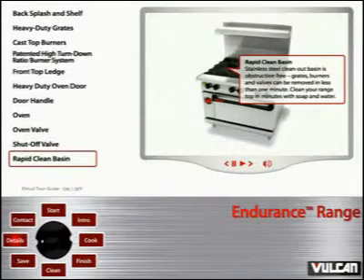Graphic clean basin: Stainless steel clean-out basin is obstruction-free. Grates, burners and valves can be removed in less than one minute. Clean your range top in minutes with soap and water.